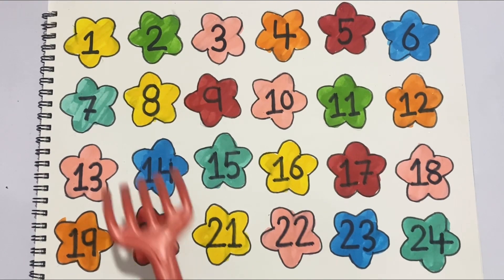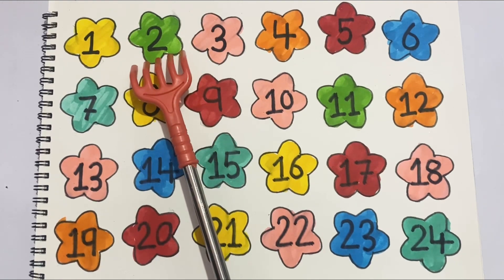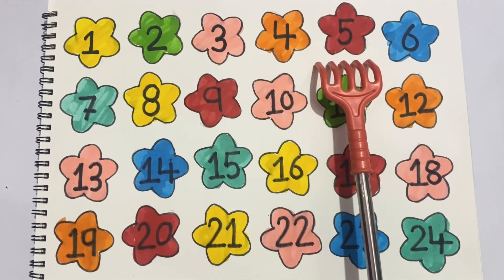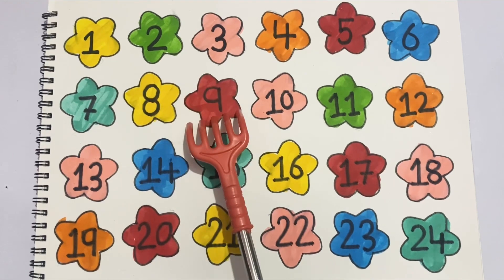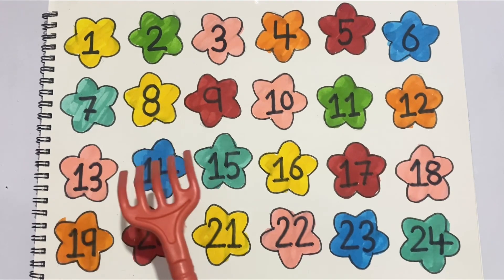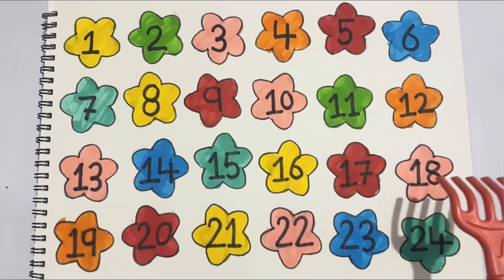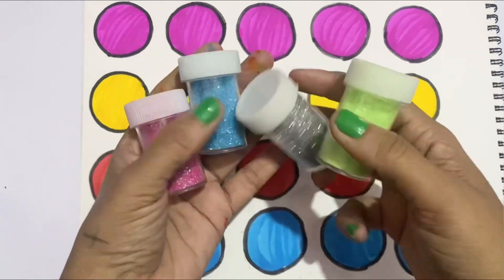So star shapes: one, two, three, four, five, six, seven, eight, nine, ten, eleven, twelve, thirteen, fourteen, fifteen, sixteen, seventeen, eighteen, nineteen, twenty, twenty-one, twenty-two, twenty-three, twenty-four. Circle shape.